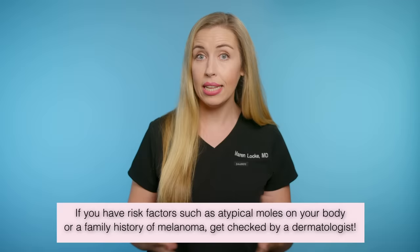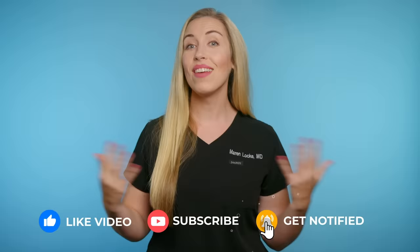If you have risk factors for melanoma, such as many atypical moles on your body or a family history of melanoma, you need to have a lower threshold for concern and should definitely be checked by a dermatologist. What questions do you have about visiting a dermatologist? Comment below. I've also linked other resources in the description so you can learn more about melanoma. See you guys soon.